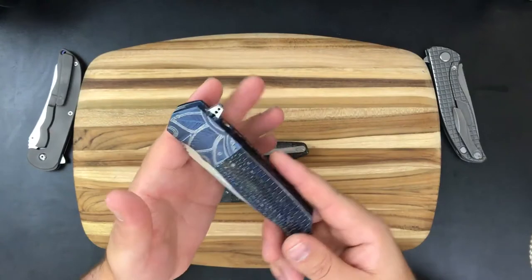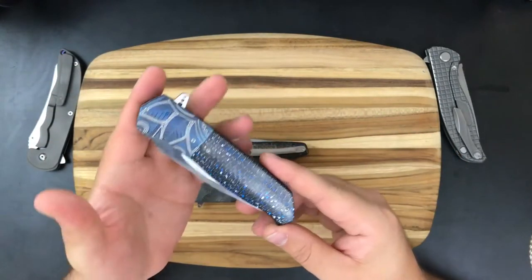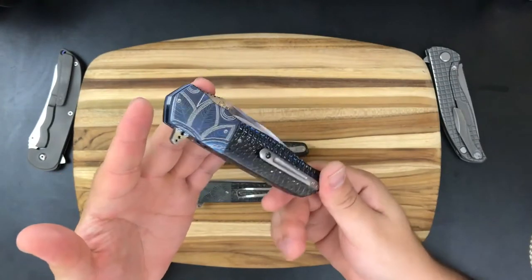Those awards are among a slew of other amazing awards, including Knife of the Year in 2009 in Germany.